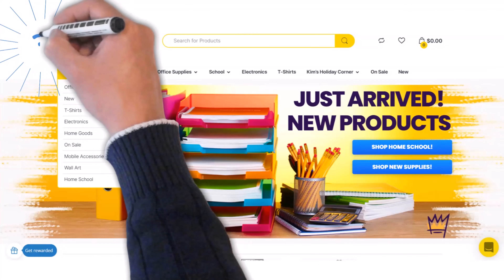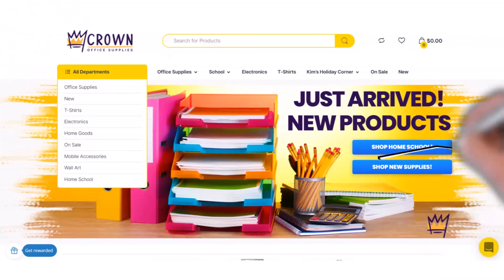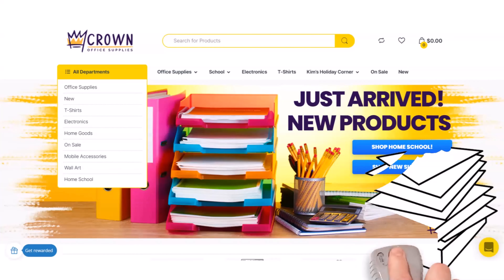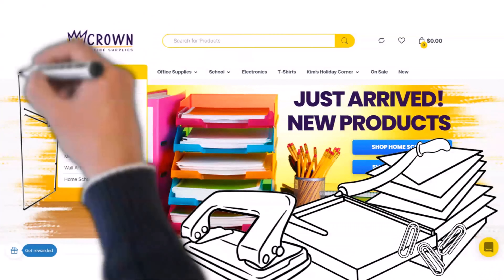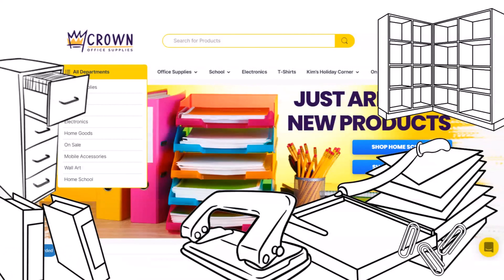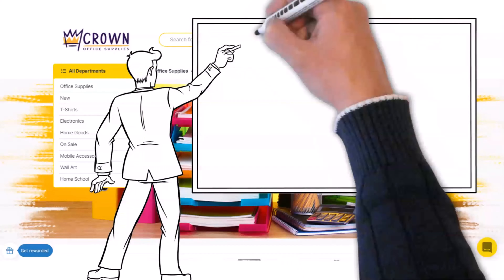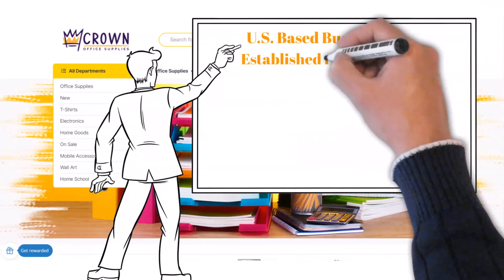Crown Office Supplies tops our third spot of net 30 vendors that will not require a personal guarantee and report your transactions to the business credit bureaus. As the name suggests, Crown Office Supplies sells stationery, writing utensils, filing cabinets, and other materials you might need in the workplace or a classroom, making them an obvious choice for any business.